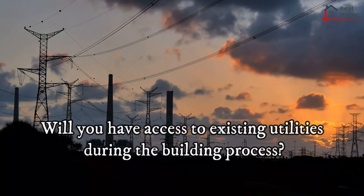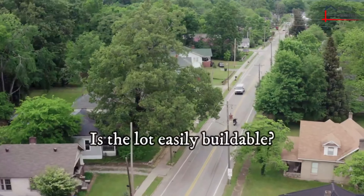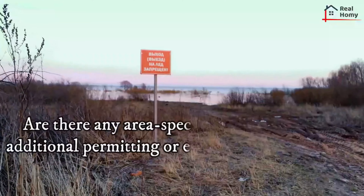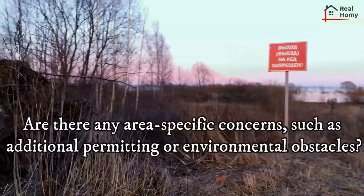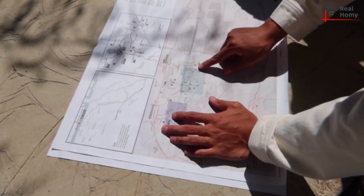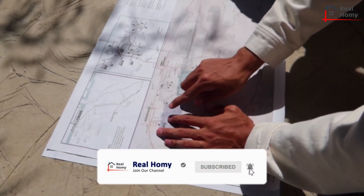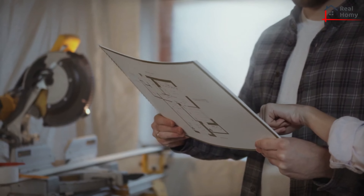Will you have access to existing utilities during the building process? Is the lot easily buildable? Are there any area-specific concerns such as additional permitting or environmental obstacles? With diligent research you can find the answers to these questions and more, but it can be helpful to work with a builder during the lot selection stage, as reputable builders will have a more informed idea of these considerations and any other anomalies about building in your local area.